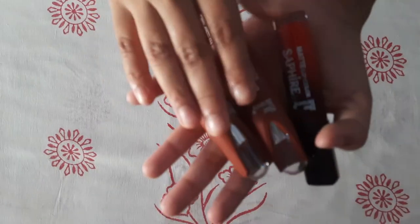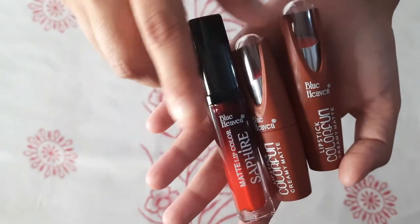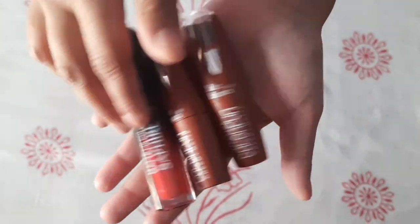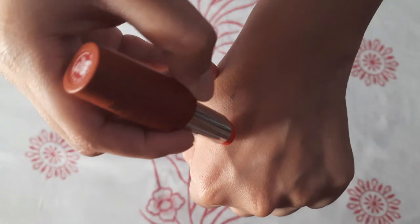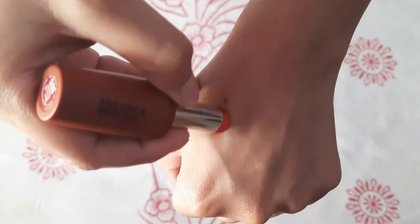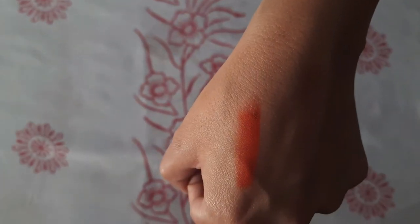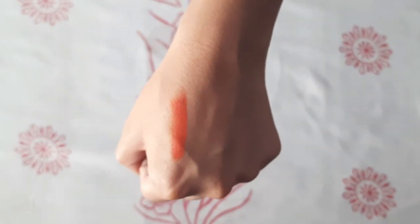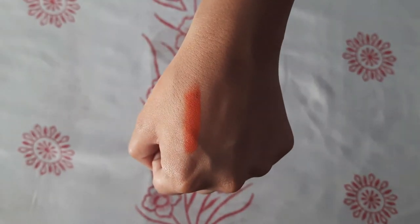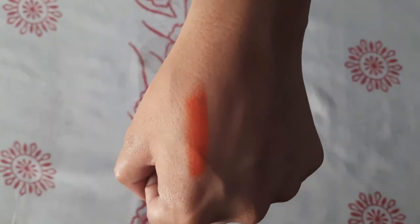I received 3 lipsticks — one liquid matte and two creamy matte. There is also a CC cream included. I have 3 lipsticks, including a creamy matte lipstick with color number 5053.